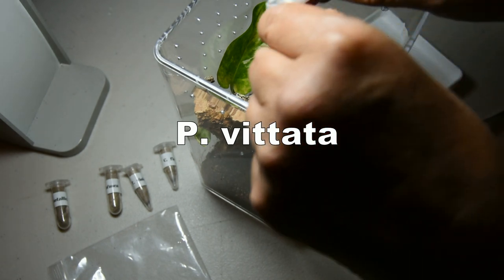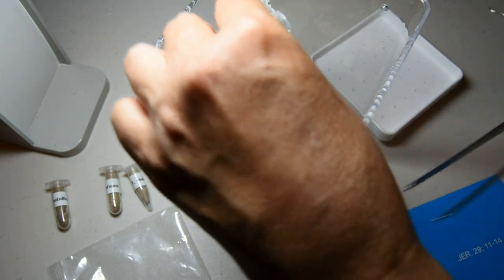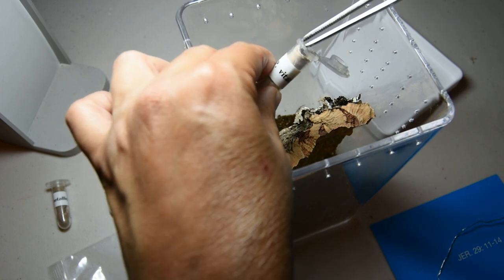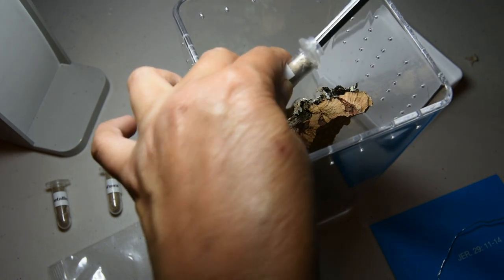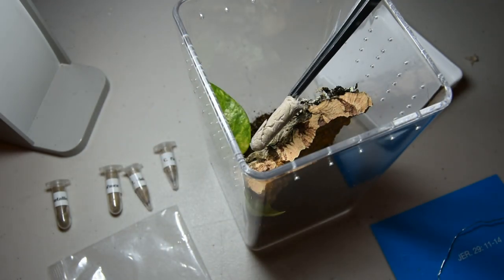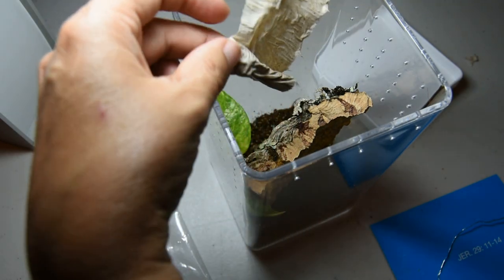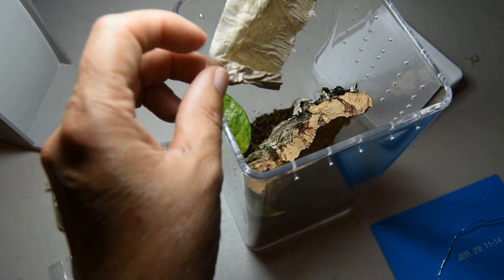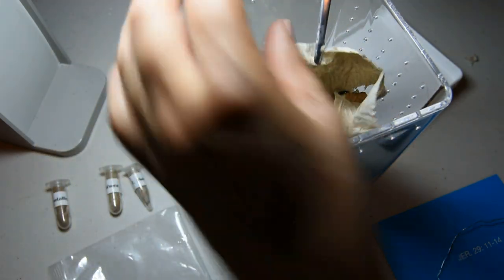These are my very first Poecilotheria species, and you can see them in there. Now I can see this dark area where the little tarantula is.